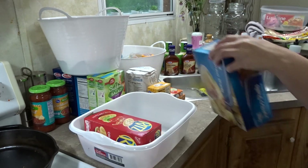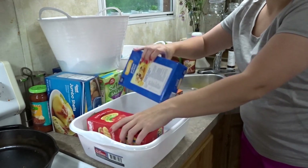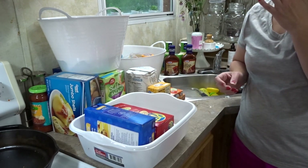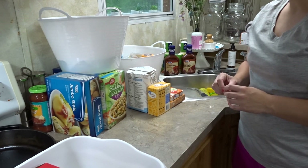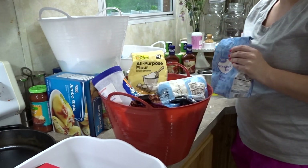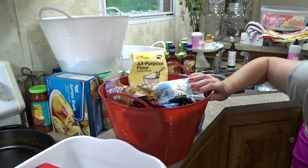I'm stuffing the bins with categories — like these are all crackers, and then the two back there are snack items. So I'm just trying to figure out what all we have and what to put where.